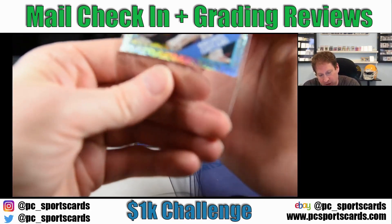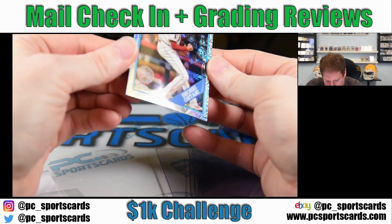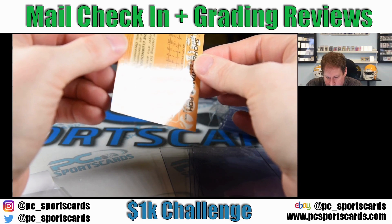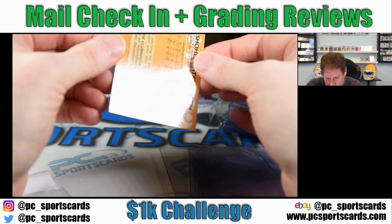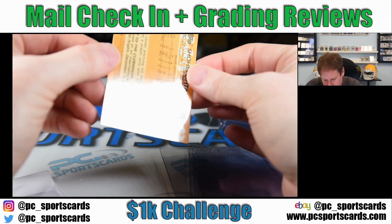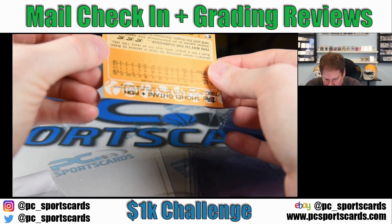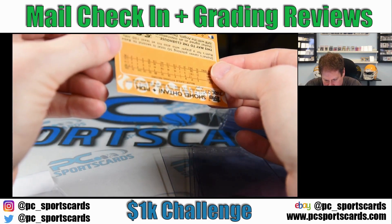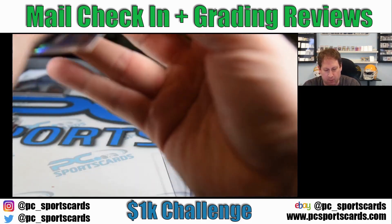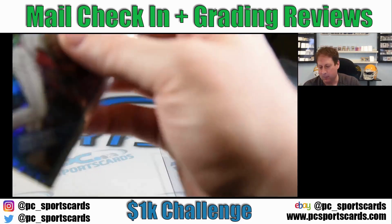These 85s are generally tough, but they're generally tough because of centering. Nice-looking front — I see no issues I'm worried about on the front. I like the color of the back. Looking at the top — that's an eye thing, that's nothing. Let's turn it to the side and get a different angle. I see no problems at all with this card, so this is card number two going in.